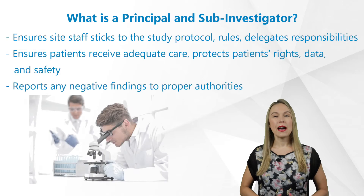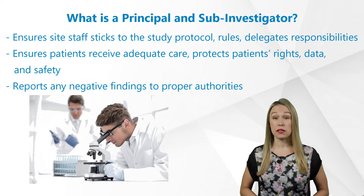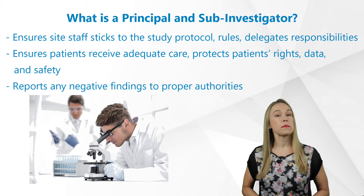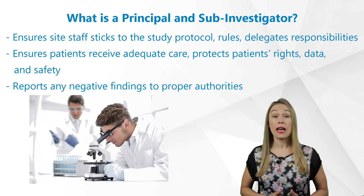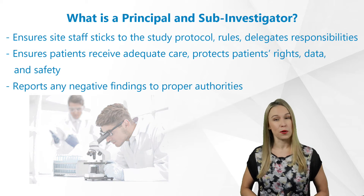In short, the P.I. must make sure the site staff sticks to the study protocol and rules, delegates responsibilities appropriately, ensures patients receive adequate care, protects patients' rights, data, and safety, and reports any negative findings, if discovered throughout the study conduct, to proper authorities.